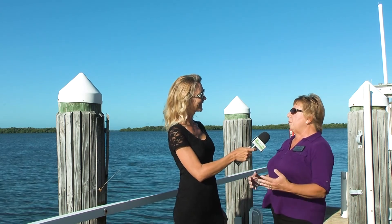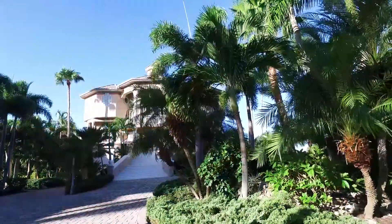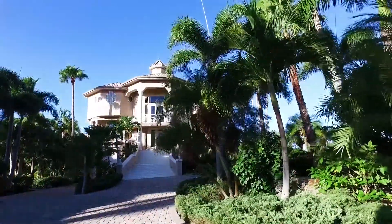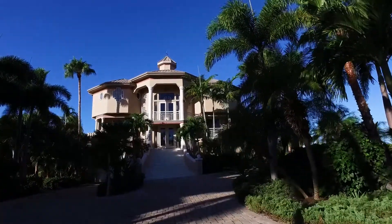Relax and enjoy miles of water views from this amazing custom home, presented by Sam Yaffe with Experience Real Estate Group. Why is the location of this home so special? This is a private gated island off of St. James City, only reachable by car through a private mile-long causeway, and it's also got great boating access.